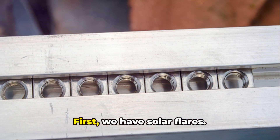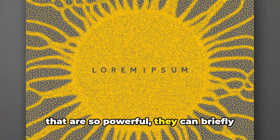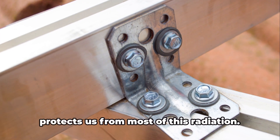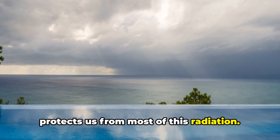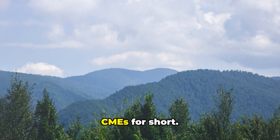Now, let's break down the three main components of solar storms. First, we have solar flares. These are intense bursts of radiation that are so powerful they can briefly outshine the Sun itself. Don't worry though, our atmosphere protects us from most of this radiation. Next up are coronal mass ejections, or CMEs for short.